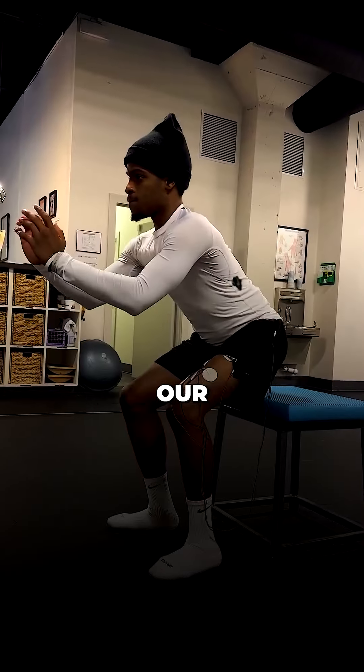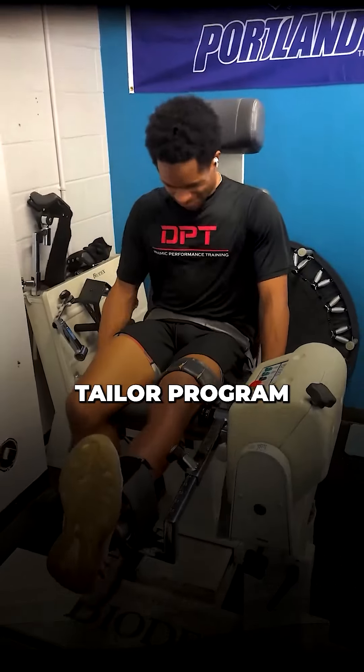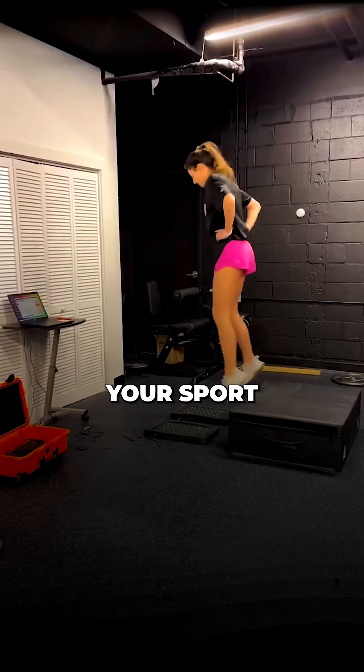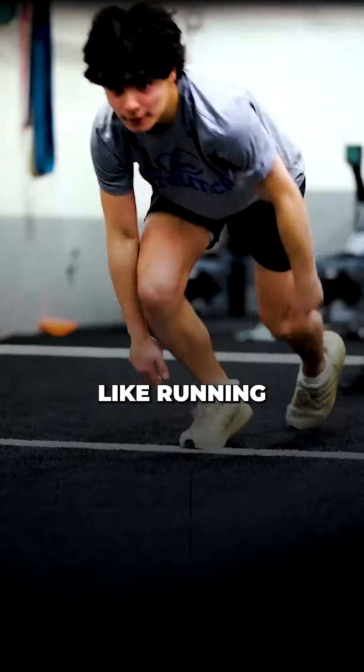After prehab, you'll have your surgery, and then we start post-surgical rehab with a tailored program focusing on strength and control. From there, we move to functional progression, reintroducing sport-specific movements like running and cutting.